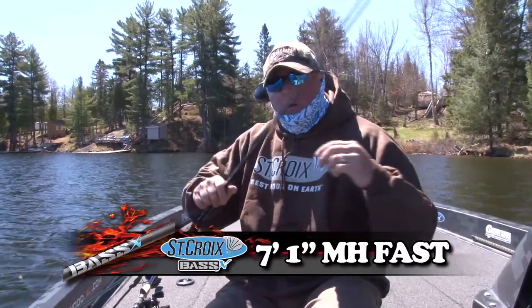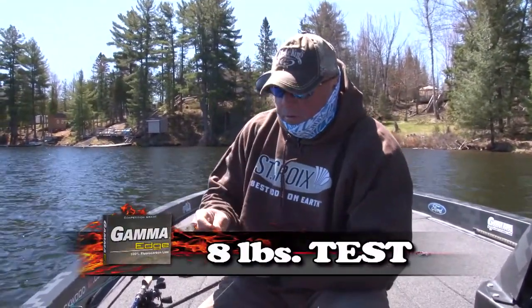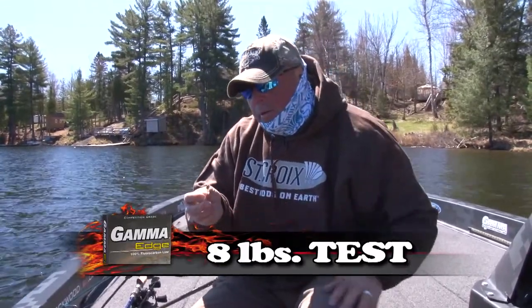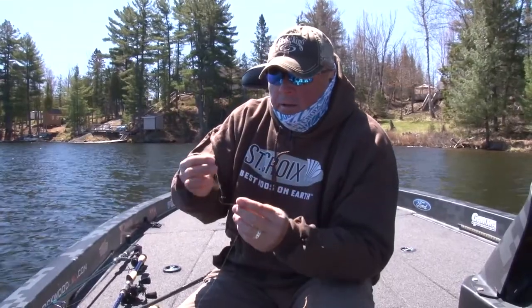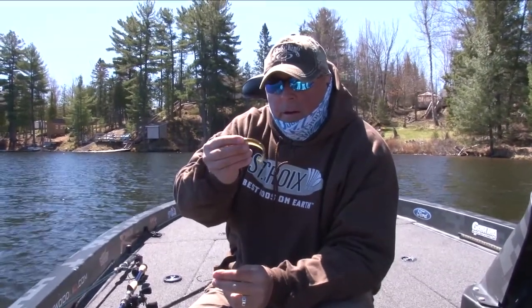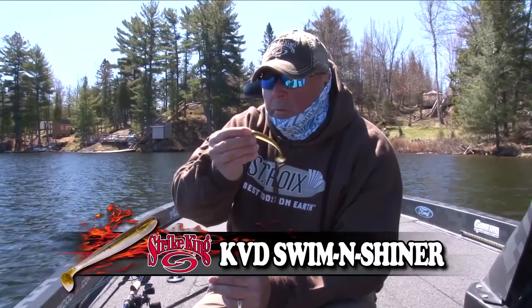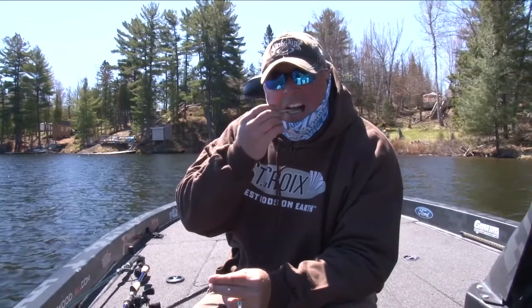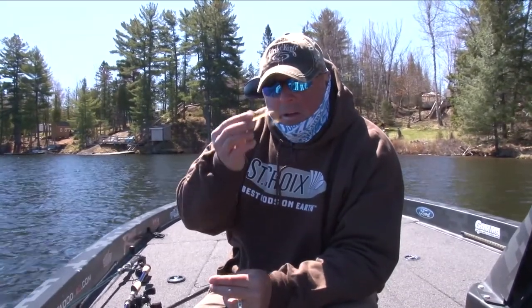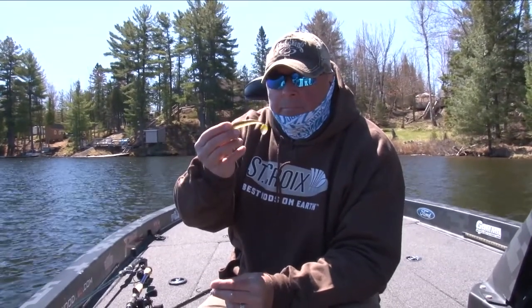The Bass X, 7-1, medium-heavy, spinning reel, Gamma 8-pound Edge fluorocarbon, tied right to the little shaky head, 3-16ths, with the screw lock. And the number one thing right there — that's poison for the fish. You say poison? You know what? They eat it, but it's poison because they just get it and they get caught.